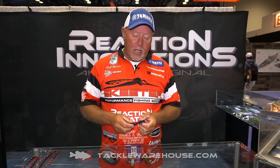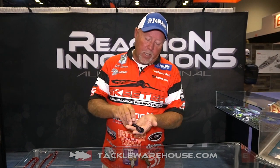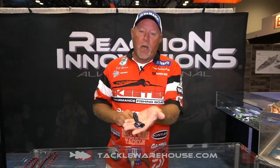Hey guys, Bassmaster Elite Series Pro Matt Heron and Reaction Innovations Pro staff coming to you from the 2019 iCast. I want to show you a new bait we got available from Reaction Innovations. It's available at Tiger Warehouse. It's a new Spicy Beaver.